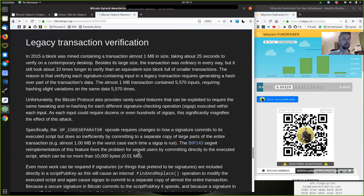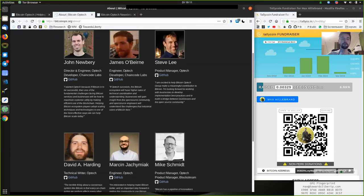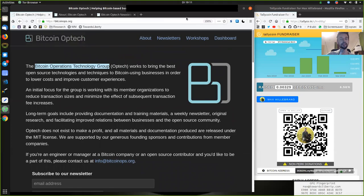Peers, you really have to subscribe to the Bitcoin Optech newsletter as it is a treasure of knowledge. Thank you very much to all the contributors of the Bitcoin Optech group. And peers, thank you very much for joining me here today. See you on the next reading. Bye-bye.